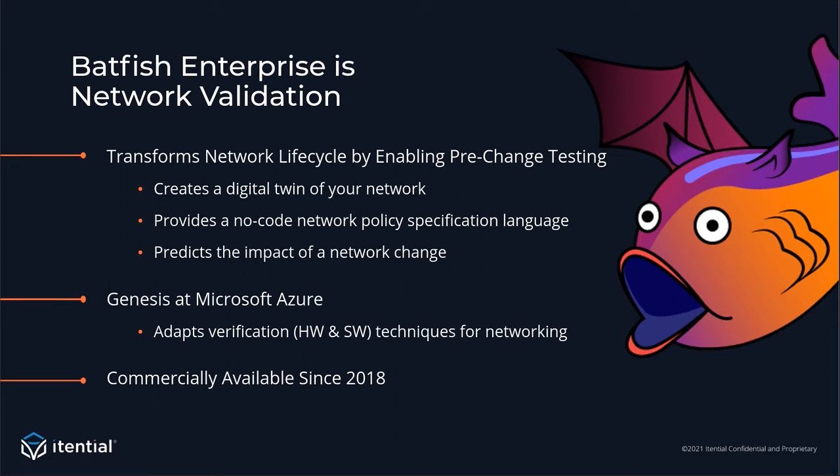Batfish Enterprise is network validation. Batfish Enterprise enables you to validate your network before you make changes by creating a digital twin of your infrastructure completely in software. Using our modeling technology, we predict the impact of the change, and we provide a no-code network policy specification language for you to interact with these models and tell us what the correct behavior is for your network. Batfish Enterprise has been commercially available since 2018, and the genesis of the core technology starts back at Microsoft Azure, where they wanted to adapt formal verification techniques used in hardware and software for networking so that we can predict the impact of any change before it's made.